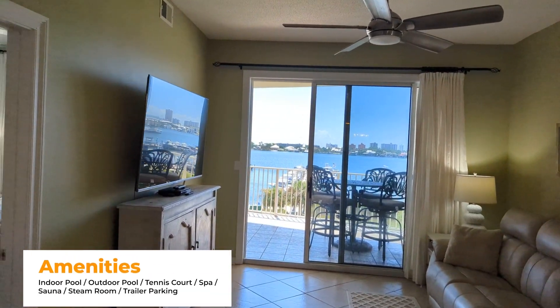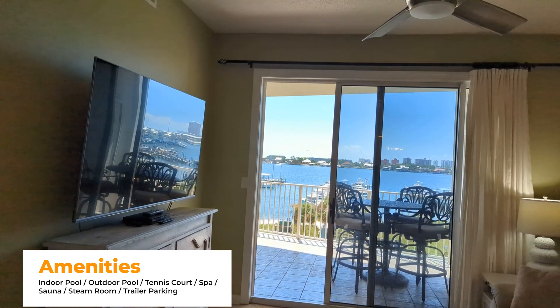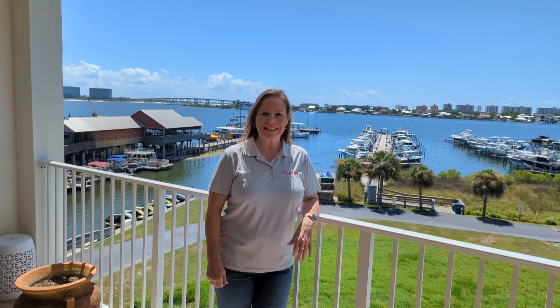Harbor Cove offers many amenities including an indoor pool, outdoor pool, tennis court, sauna, steam room, trailer parking, and of course your deeded boat slip. If you have any questions about this property or any other, please feel free to reach out anytime. You can reach me at 251-776-2909. Thanks and have a great day.